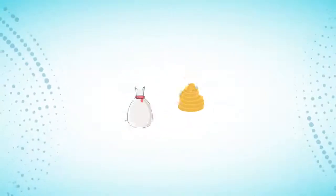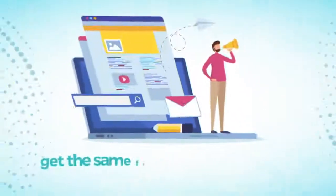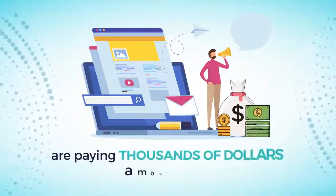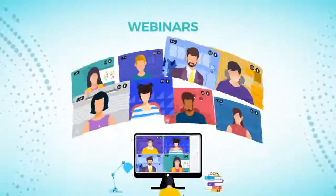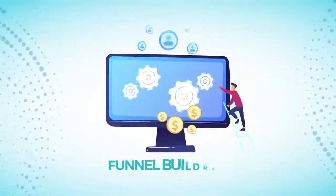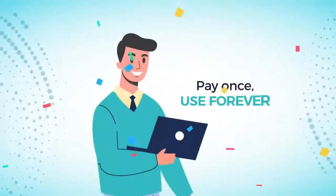Imagine if minutes from now you could finally say goodbye to all your expensive subscriptions and get the same features top gurus and Fortune 500 companies are paying thousands of dollars a month for — all for a one-time fee. That's right, I'm talking about getting unlimited lifetime hosting, cloud storage, webinars, autoresponder, graphics design, and funnel builder for a record low one-time fee. Pay once, use forever.